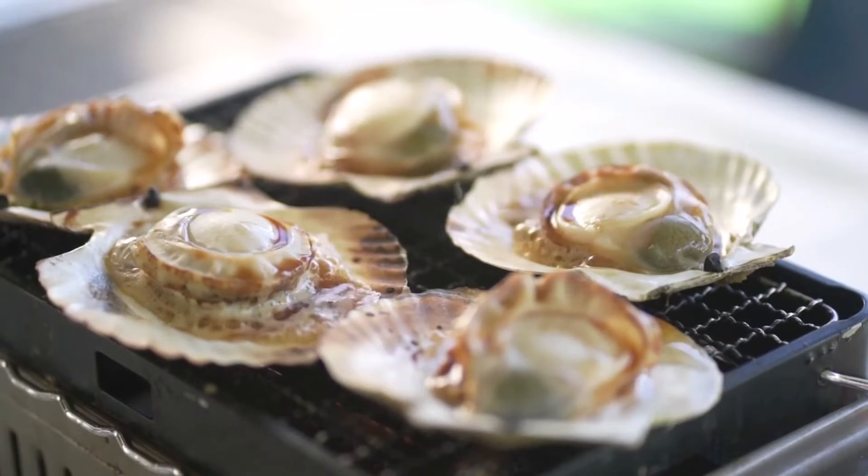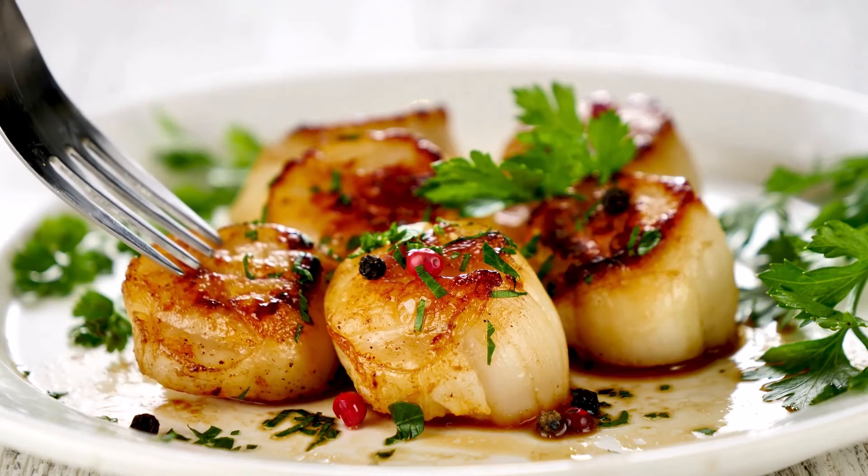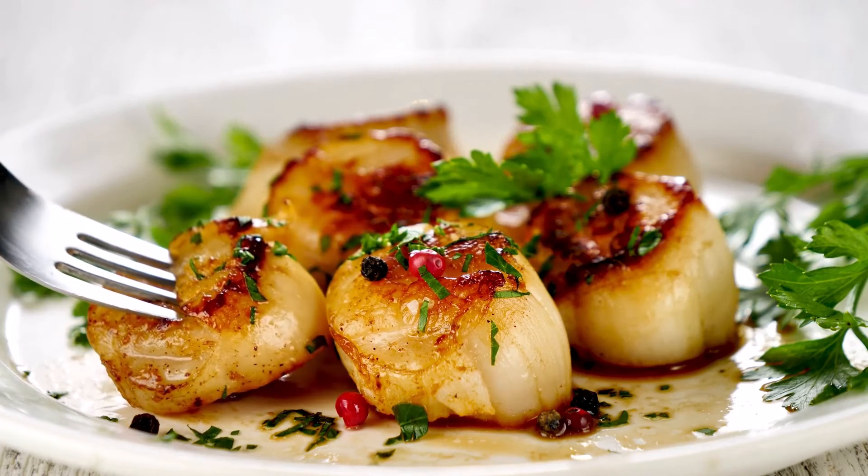Scallops are rich in omega-3 fatty acids, healthy fats that can balance your cholesterol levels, reducing your heart disease risk. The high magnesium content in scallops can contribute to heart health as well. This mineral helps relax blood vessels, which can lower your blood pressure and improve circulation.